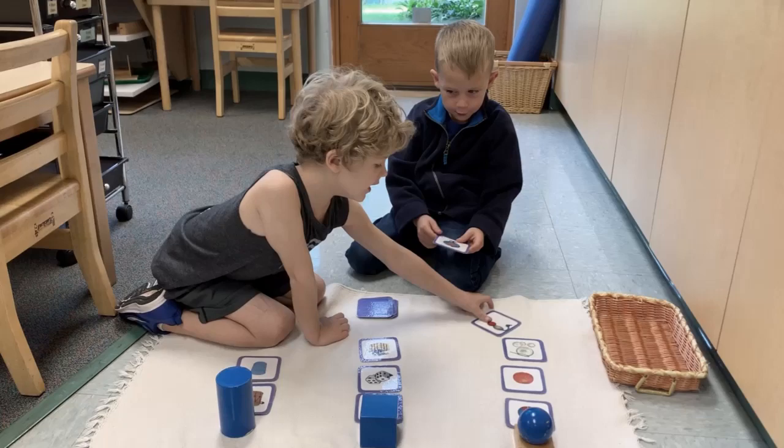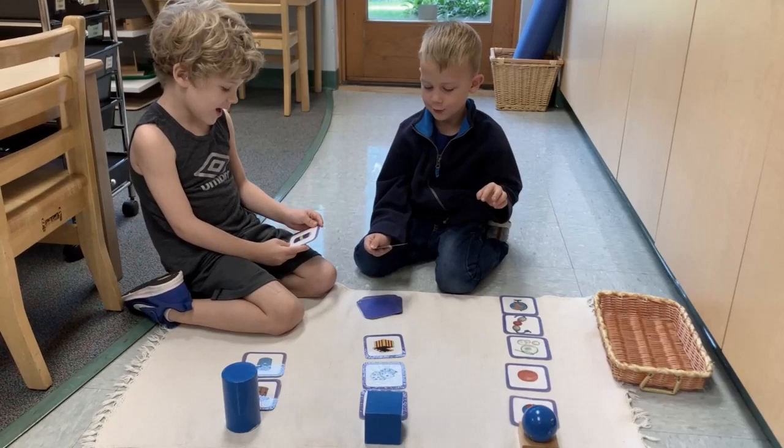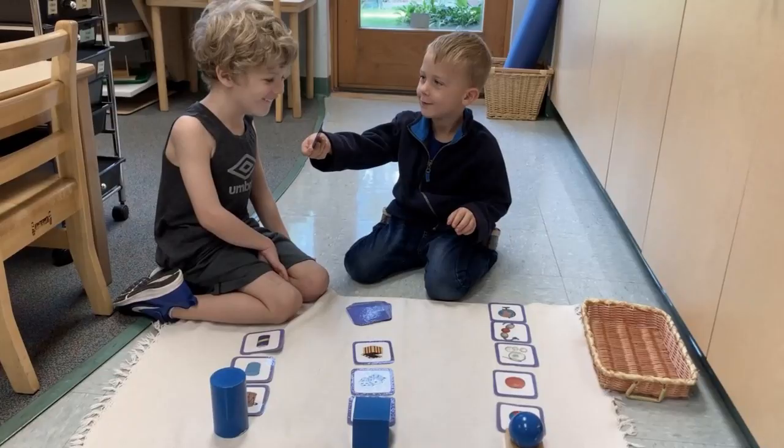By working with these materials, children become aware of how shapes form the basis of everyday objects. This knowledge provides the foundation for future work in geometry.